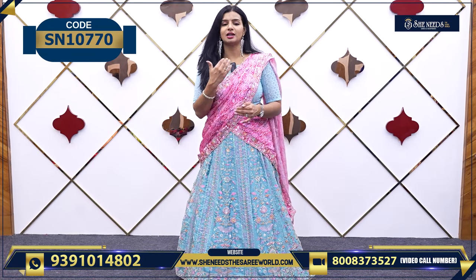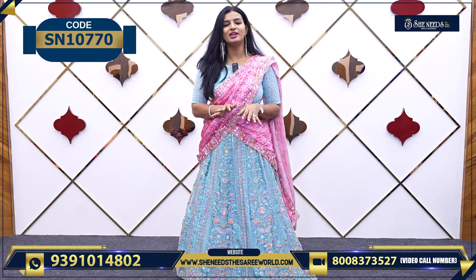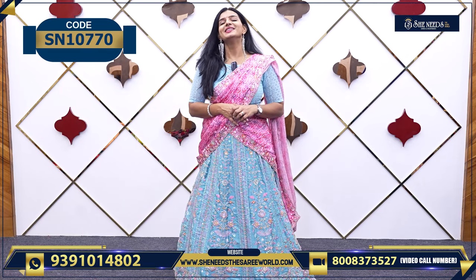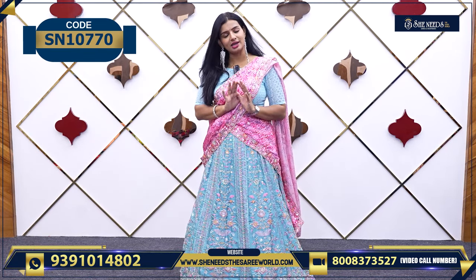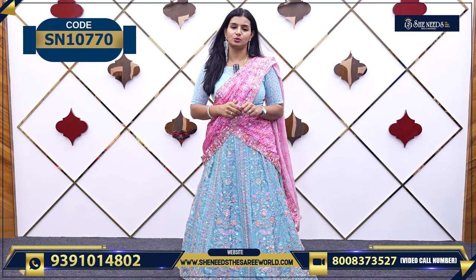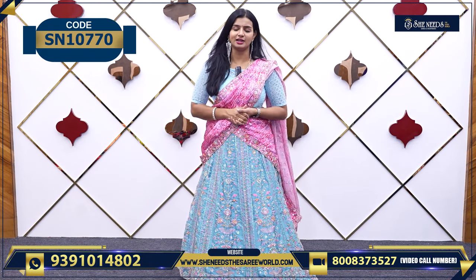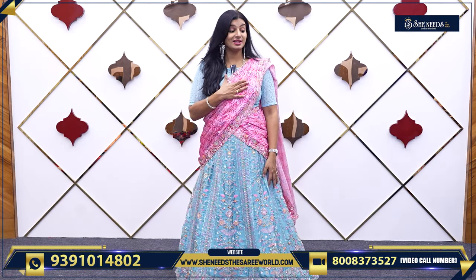These are all semi-stitched and easy-stitch sold pieces. For the price, it is only 4720. We also have nice party wear lehengas with a beautiful variety for 14,000 or 15,000. So today we chose blue and pink. Let's see one more color in this variety.